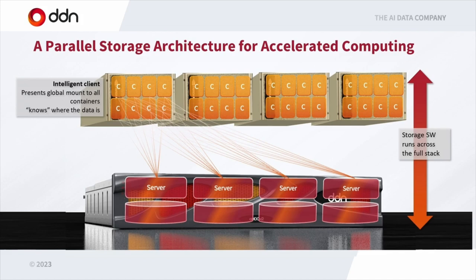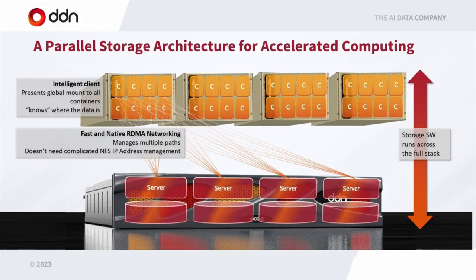We do very fast networking — handling traffic across all these containers through multiple rails and DGXs through big networks to multiple storage systems. In an NFS world with traditional IP addresses that can become a nightmare, but we take all that problem away by managing the network as well, making it very simple to manage and very fast. Finally, the storage itself is scale-out — many systems forming one seamless namespace.